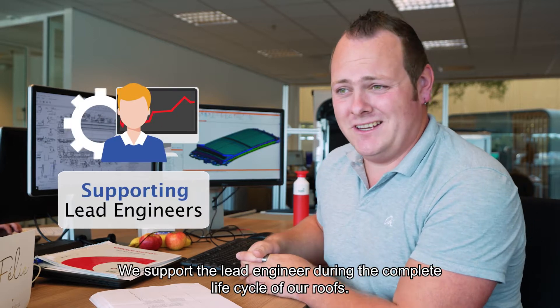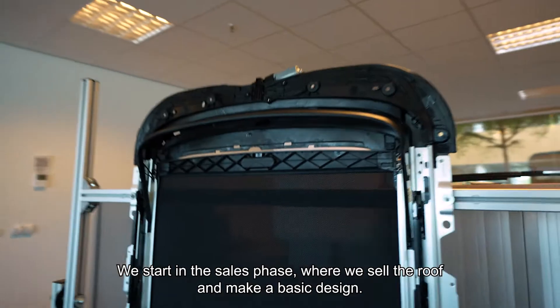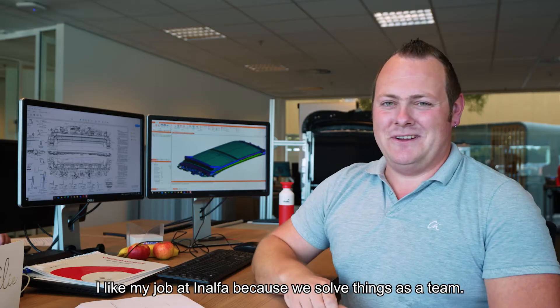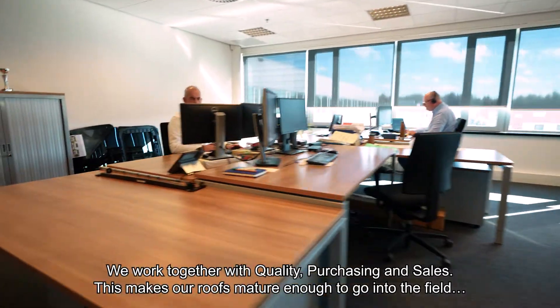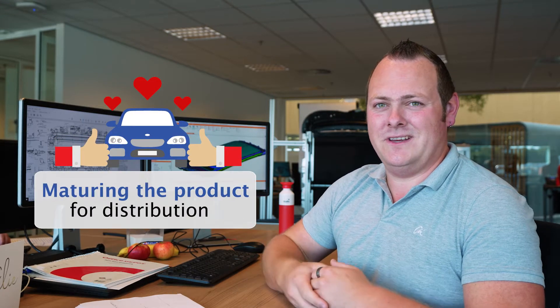What we do is support the lead engineer during the phase of a complete life cycle of our roofs. We start in our sales phase where we sell the roof and make a basic design. I like my job at Analfa because we solve things as a team — it's not only engineering, but we do it together with quality, purchase, and sales, and this makes our roof mature enough to go into the field and have a happy customer.